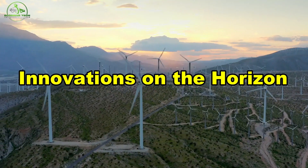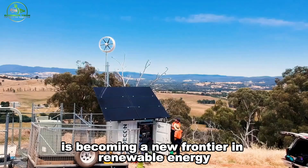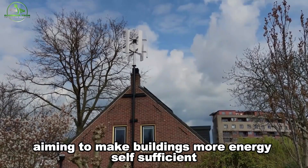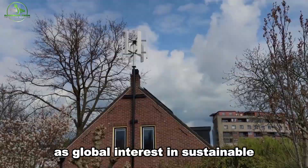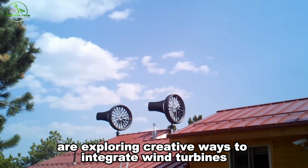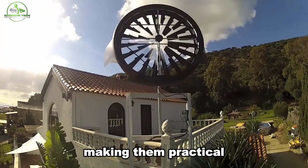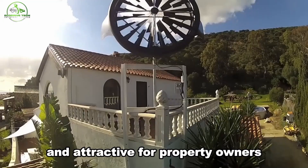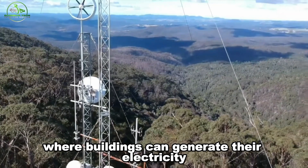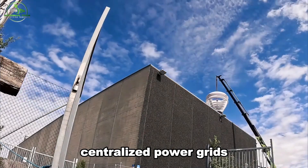Harnessing wind power from rooftops is becoming a new frontier in renewable energy, driven by innovators aiming to make buildings more energy self-sufficient. As global interest in sustainable energy solutions grows, these pioneers are exploring creative ways to integrate wind turbines into architectural designs, making them practical and attractive for property owners and developers alike. This shift promises a future where buildings can generate their own electricity and reduce dependence on traditional centralized power grids.